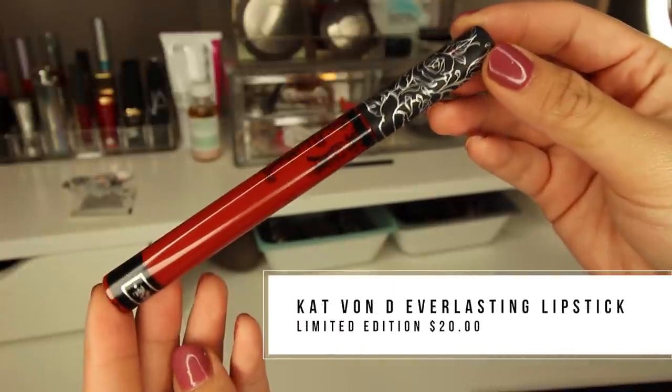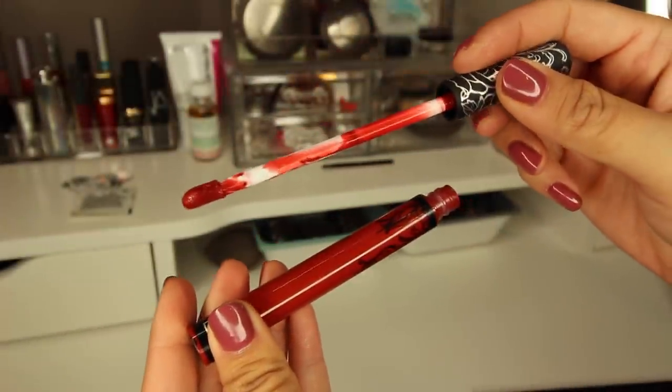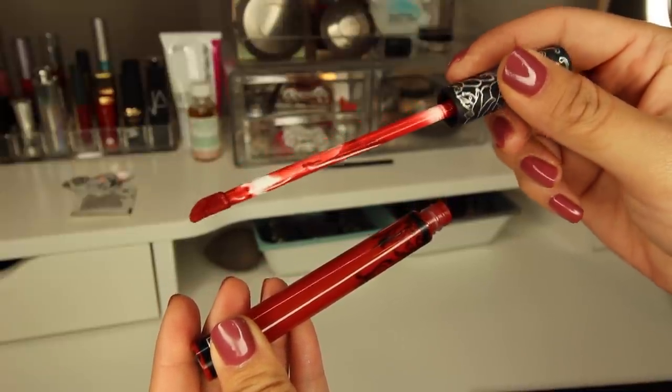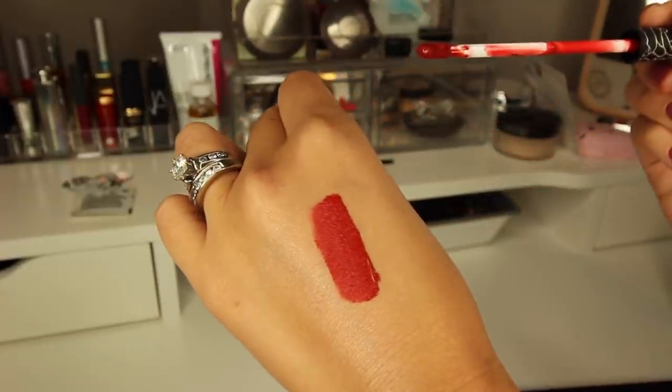Starting off, I want to talk about what's on my lips right now. This is the Kat Von D Everlasting Liquid Lips in Project Chimps. This is a beautiful red — the right amount of like orange-brownish, burnt red. It's not too blue, but it's not so orange that it makes my teeth look yellow. I've noticed that if you get too brown of a red without those bluish undertones, your teeth start looking kind of dirty. This is just like the perfect warm red and it goes really well with my new red hair.